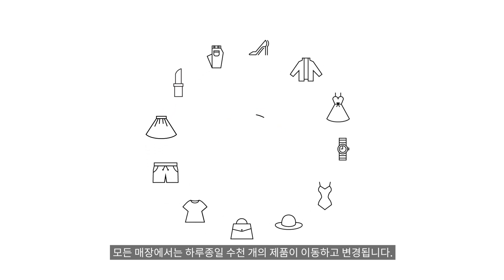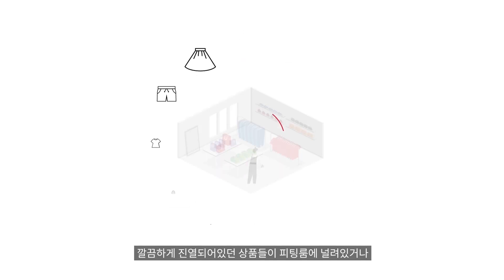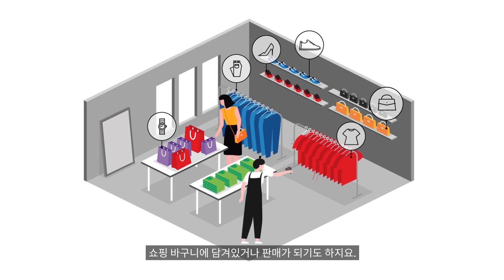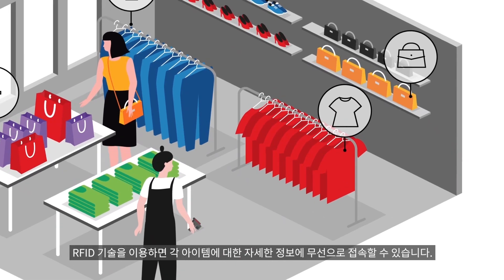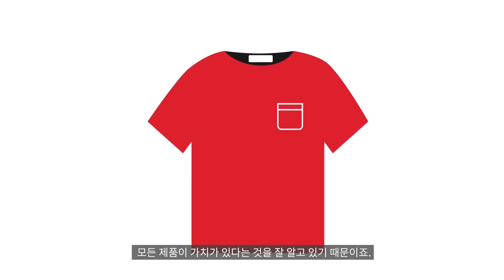Every shop floor has thousands of individual items changing hands throughout the day — items that get neatly displayed, discarded on fitting room floors, stuffed into shopping baskets, and checked out. RFID technology gives you access to detailed information about each item wirelessly, because we know that to you, every item is valuable.